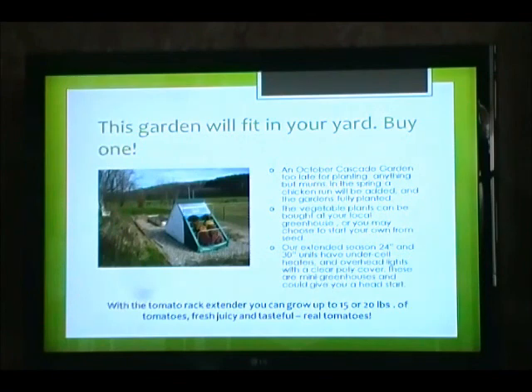The garden will fit in your backyard. An October Cascade Garden — too late for planting anything but mums. In the spring, a chicken run will be added and the garden is fully planted. The vegetable plants can be bought at your local greenhouse, or you may choose to start your own from seed. Our extended season 24-inch and 30-inch units have under-cell heaters and overhead lights. With a clear poly cover, these are mini greenhouses and could give you a head start. With a tomato rack extender, you can grow up to 15 to 20 pounds of tomatoes — fresh, juicy, tasteful, real tomatoes.